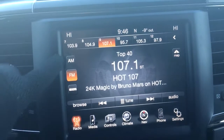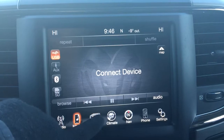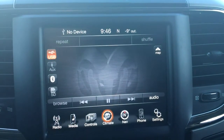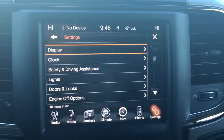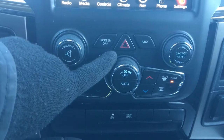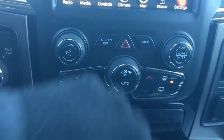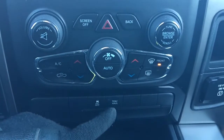Up at the top here you have your three garage door openers as well as your rear window, your lights, and a nice big touch screen with your radio — AM, FM and satellite — your media controls, your climate, your navigation, phone, and of course your settings. Down here we have your volume, screen off, hazard lights, back and tune, your dual climate control, your traction control and tow haul.